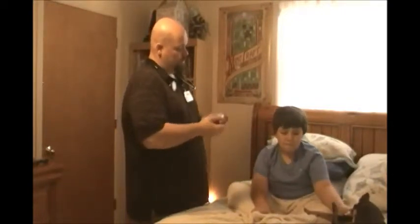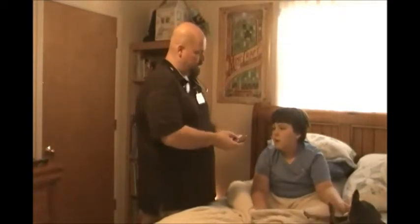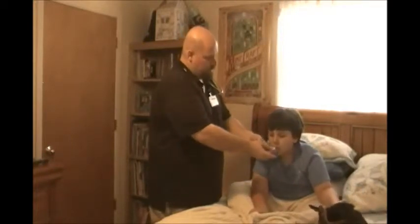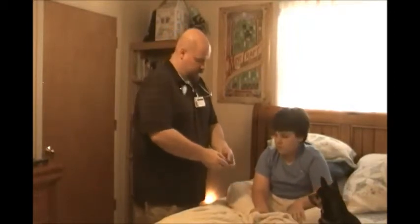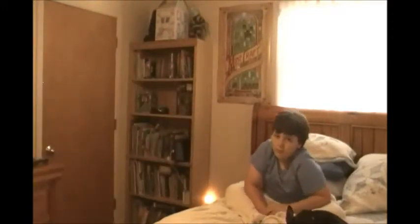Now one thing about this too — you want to go ahead and do that one more time to try to clear the chamber. We're not taking another dose, we're just clearing the chamber. Breathe out. In slowly and steadily. And hold. Breathe out. Very good. When you're done with this, close it. And you can see there's an indicator on here that tells you how many dosages are left.